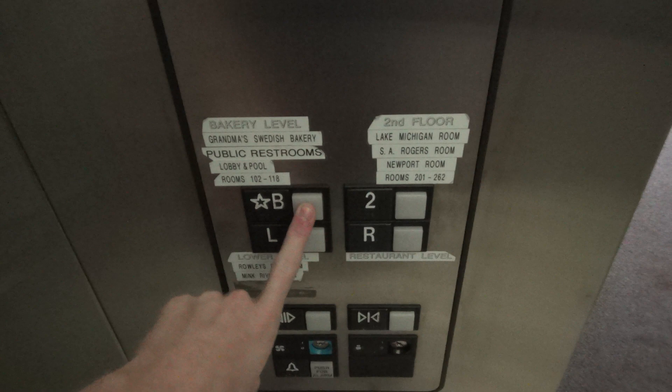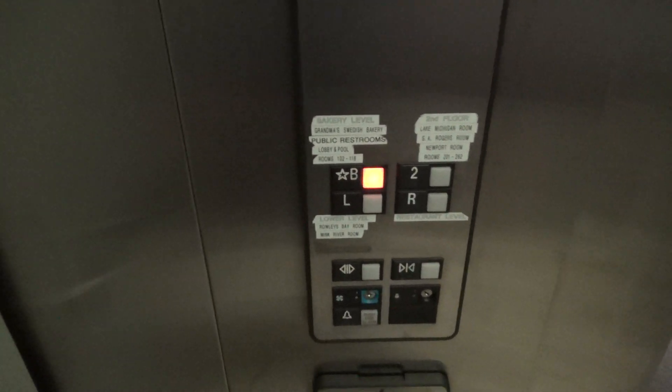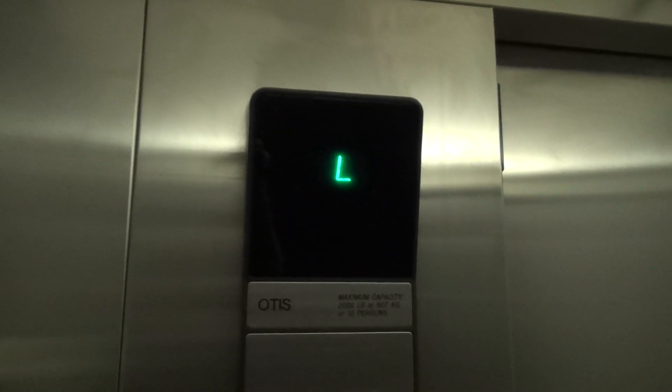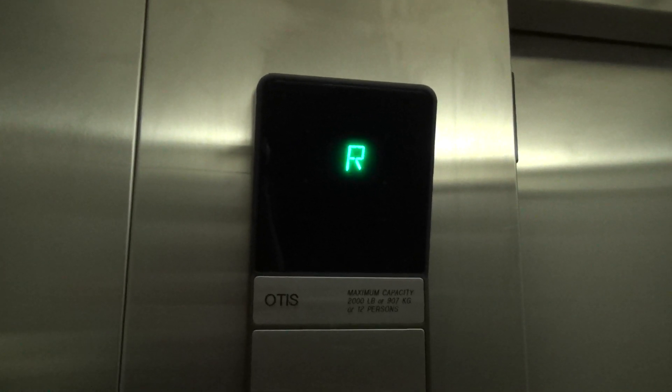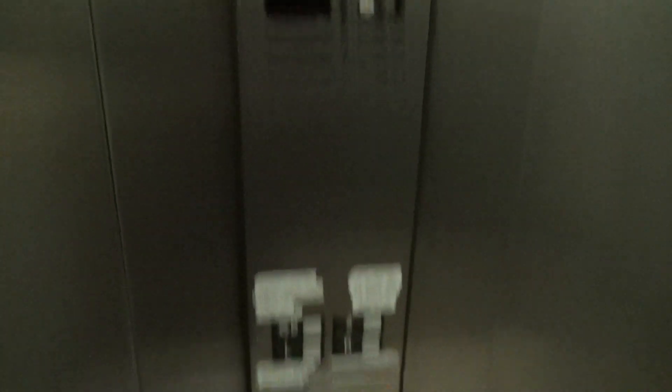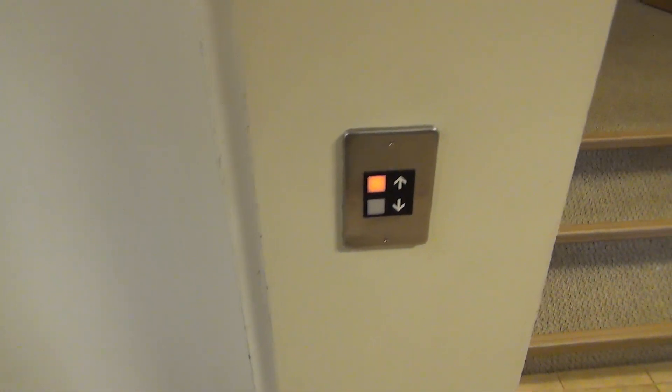I'm gonna show you something interesting. We're gonna go up to the lobby. I'm gonna show you something between B and R. If you notice, look at the travel distance between these floors — three steps. So we're gonna take a ride on it and show you how far this actually goes.